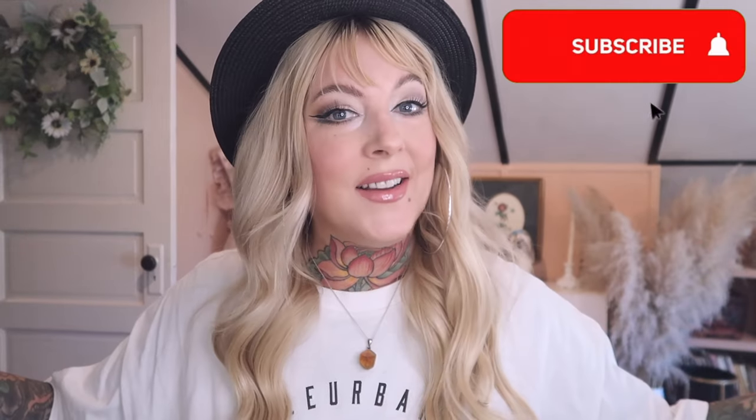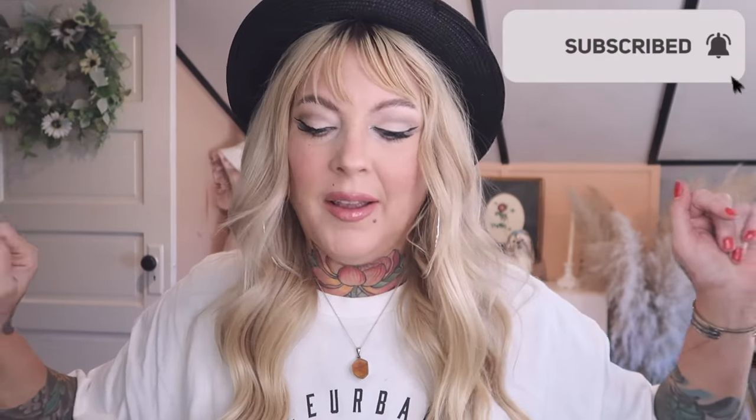Hello and good morning! Welcome back to another week with me. I'm actually in a hurry so we're gonna make this quick if I can do that.